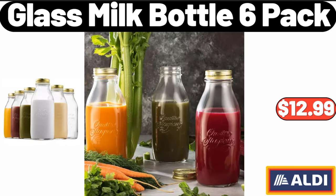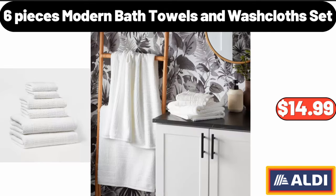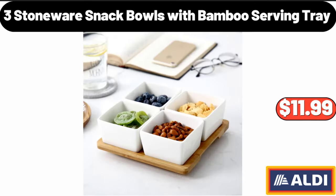Glass milk bottle, 6-pack: $12.99. 15-piece white kitchen knife set with wooden block: $45.99. Six-piece modern bath towels and washcloth set: $14.99. Three stoneware snack bowls with bamboo serving tray: $11.99.